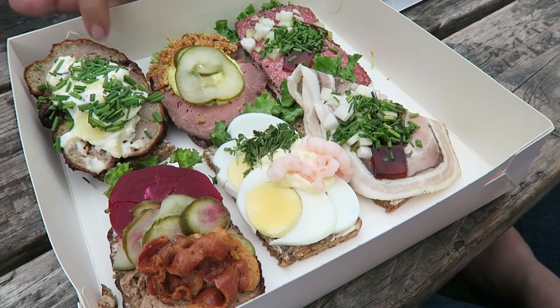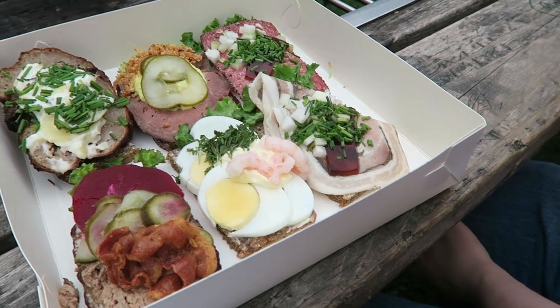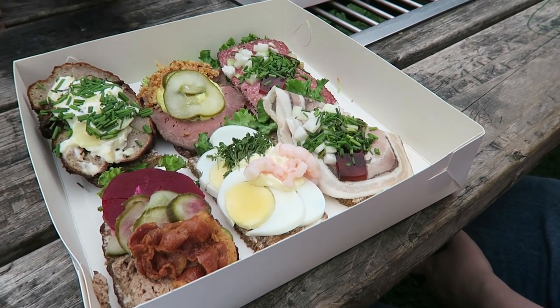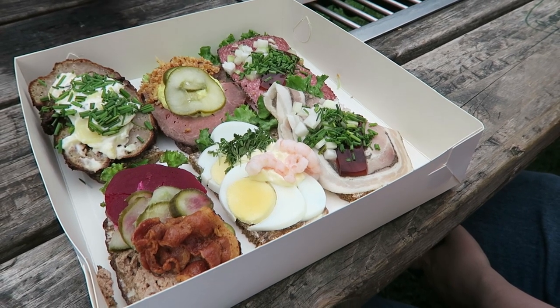You got Danish meatballs with potato salad and chives. Liver pate with a pickle, cucumber pickle, beetroot and bacon. Eggs, shrimp and mayo.